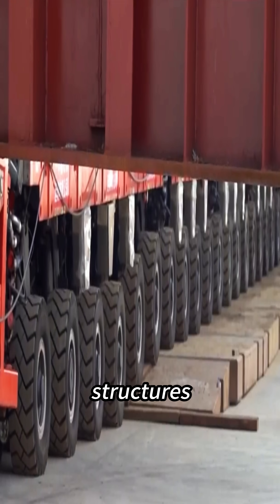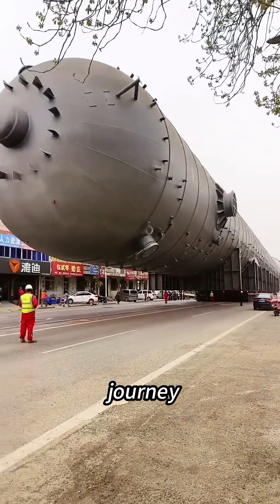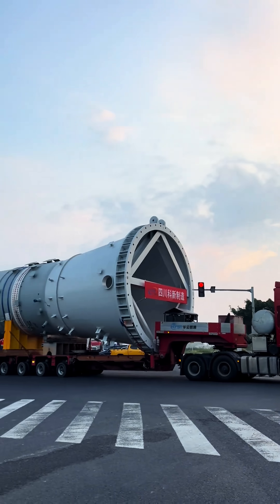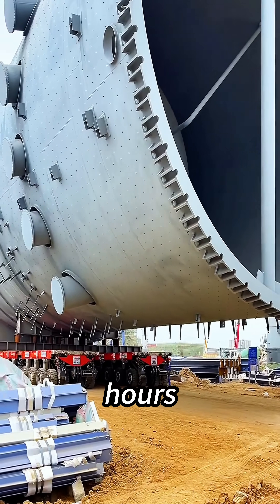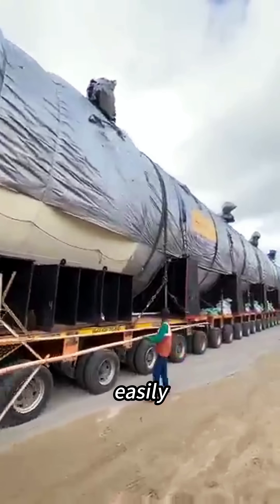It's also one of the hardest industrial structures in the world to transport. But the part that blows people away is the journey itself. The distance from the dock to the installation site was only 6.8 kilometers, but that short trip took a full 34 hours. The convoy moved so slowly that a person walking could have easily passed it.